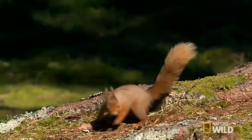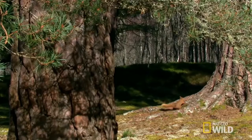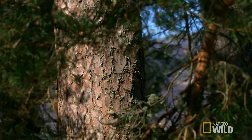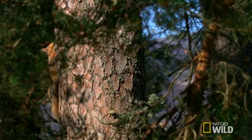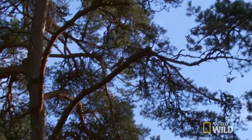Red squirrels are widespread in Europe, but have largely been replaced by the grey squirrel in England, Wales, and in local pockets in Italy. They are absent from southern Spain and the Mediterranean islands. However, pockets of red squirrels often live in the Scottish wilderness.